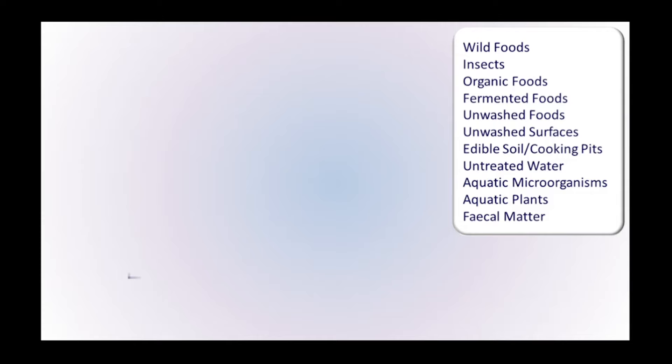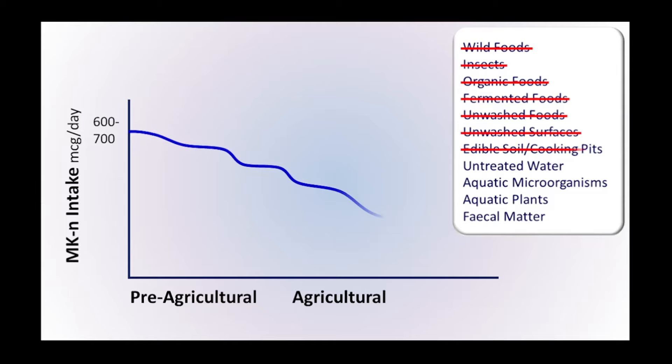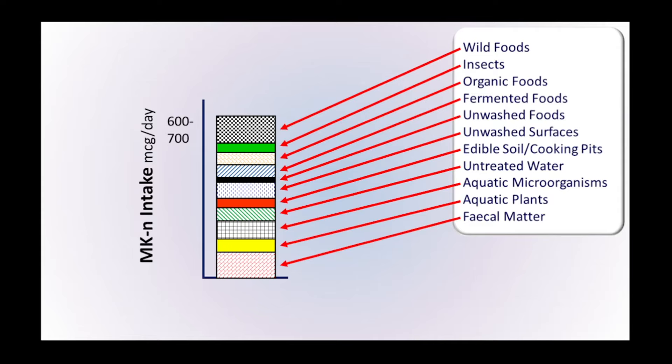As we transitioned from a pre-agricultural society to an agricultural and then industrial one, each stage of that evolution has increasingly crossed these sources off the list, to the point where modern humans perhaps now consume much lower levels of vitamin K2 in the diet. We need more research in every one of these areas to establish which were the major sources of vitamin K2 in our ancestors' diets, and why all these proteins are undercarboxylated in the modern general population.